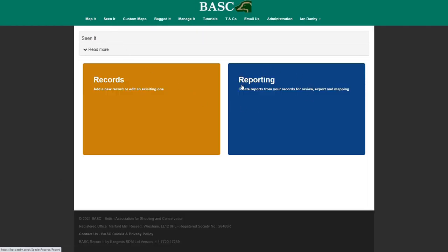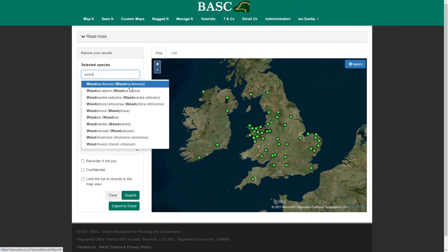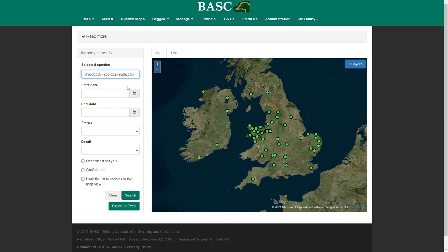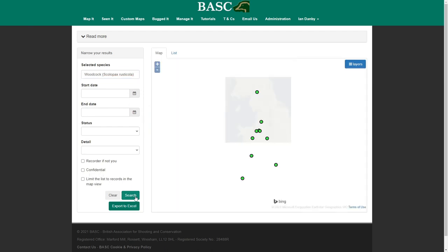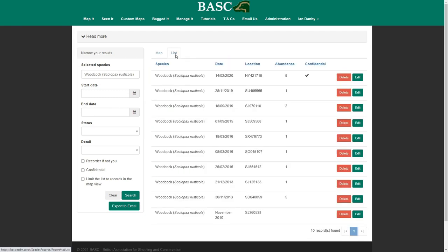We've added this reporting section here, where you see all your records to start with, and then you can set some filter criteria on the left-hand side. So I'm going to look for Woodcock — I could set some date ranges for when I want Woodcock records, and some other things too. When I've set what I want, I press the search button and it filters my records down. I can also see those as a list view, and I could also choose to export them to a CSV file if I needed to share them with a landowner or partner, for example. So this is a big change and a very welcome change for everybody.